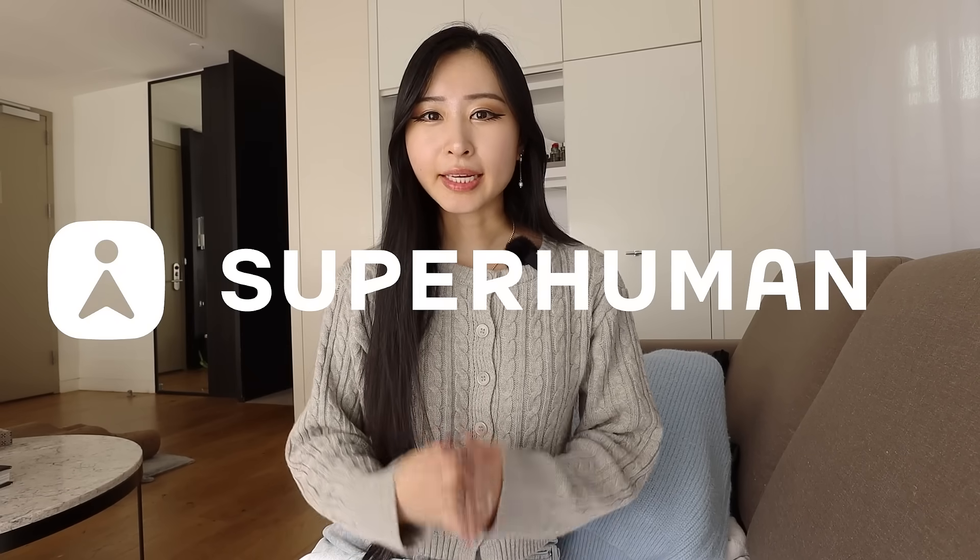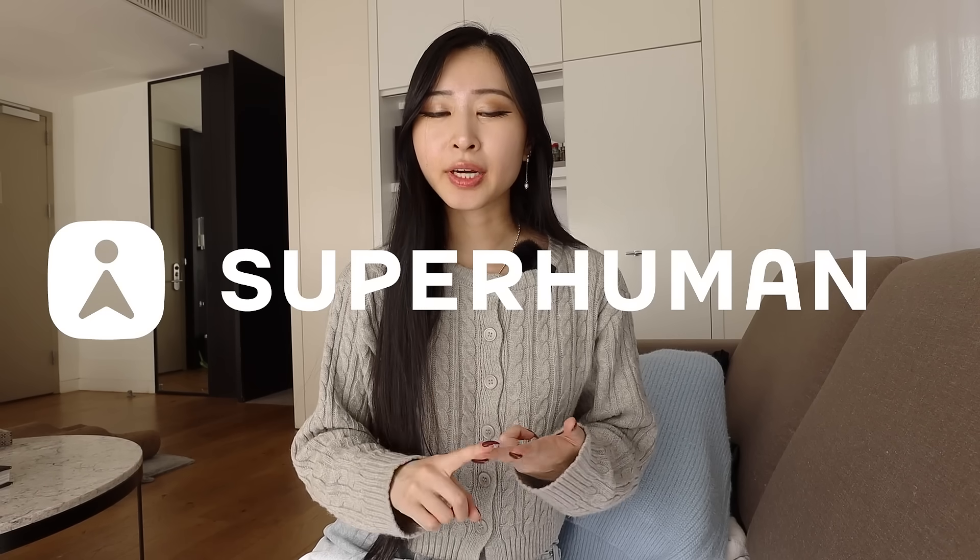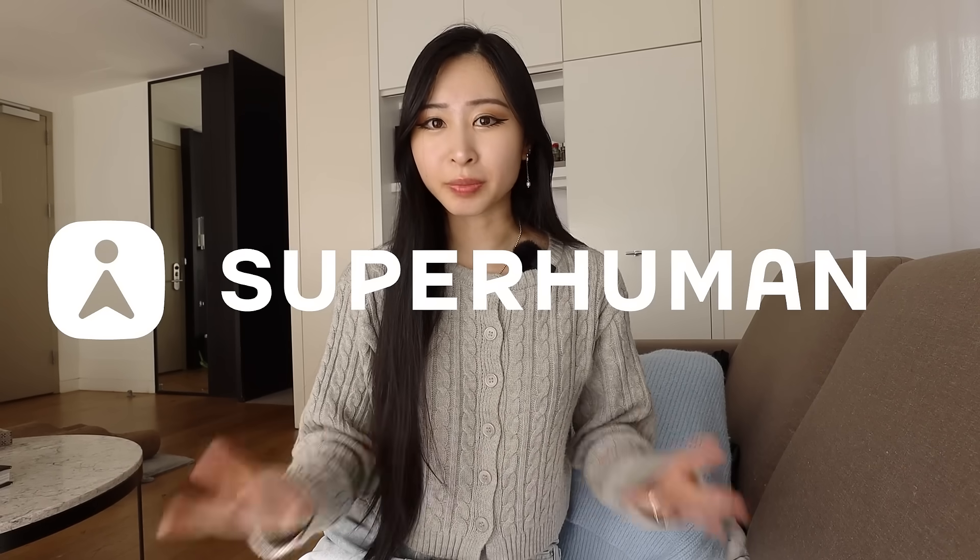That productivity boost that everyone's promising feels more like extra work. That's why I've been using Superhuman, an AI productivity suite that actually works where I work. It includes Grammarly, Coda, and Superhuman Mail all in one place.